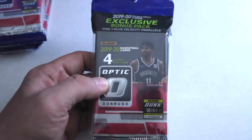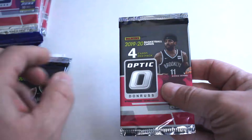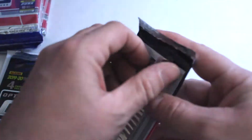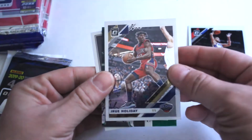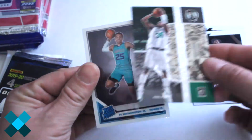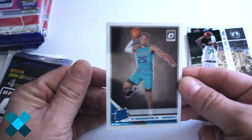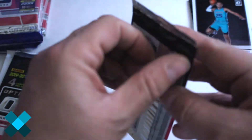Alright, opening the first one — got Ben Simmons, Drew Holiday, winner stats, Paul Pierce, and PJ Washington Jr. rated rookie on the bottom. Not a bad start.